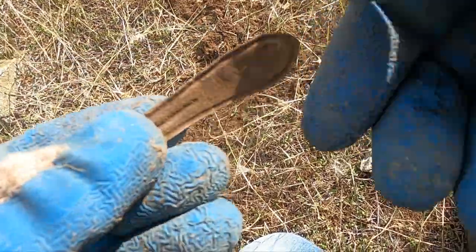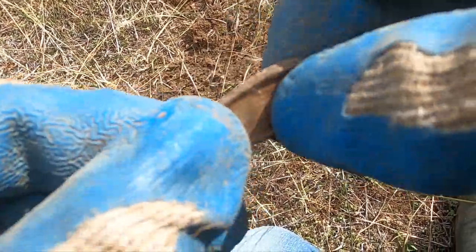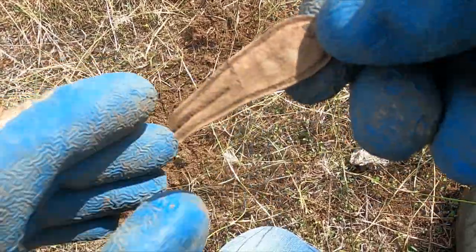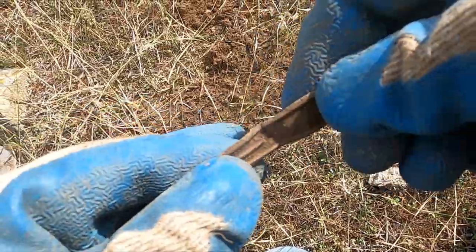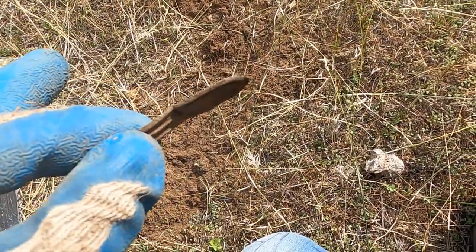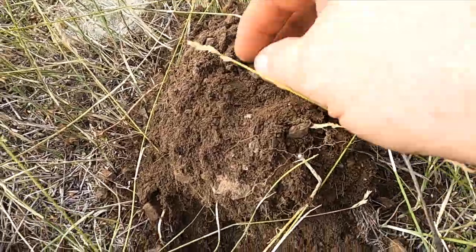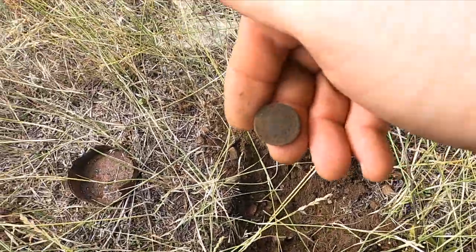It looks like I got a spoon handle, but I'll tell you what — that is not nice. I mean, this is fragile. This is like the budget spoon of 1890 or something. It's crazy. Holy cow — I think I did it: first coin from this site!